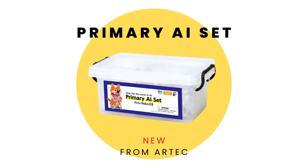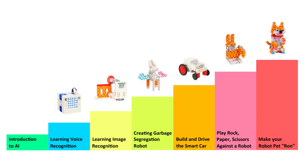ARTEK's brand new Primary AI Set has been built from the ground up as the perfect way to introduce beginners to artificial intelligence through the lens of robotics and programming.